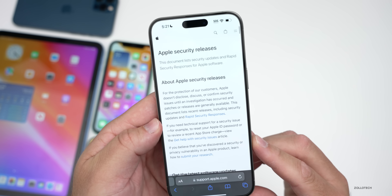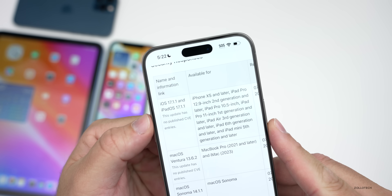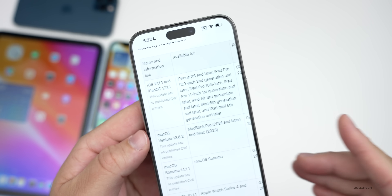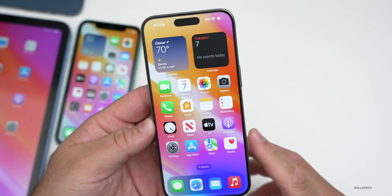As far as security updates, going to Apple's security website and scrolling down, you'll see iOS 17.1.1 and iPad OS 17.1.1 listed with no published CVE entries. That doesn't mean they didn't fix something — they're just not telling us about it. The same is true with all the different releases today.